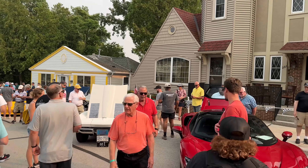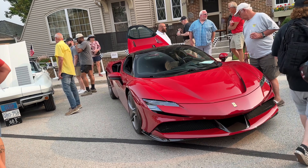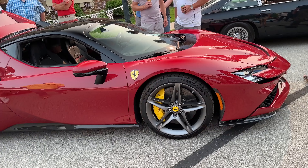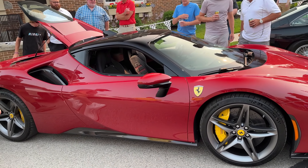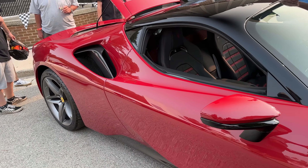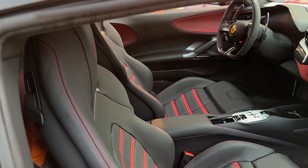Yeah, one of the new ones. It's cool, it just doesn't scream Ferrari to me. I love the F12s. Leon says it looks like a Lotus Evora — the window line. I don't know if I'd go that far.